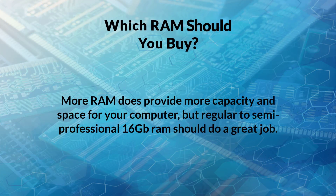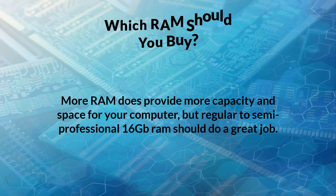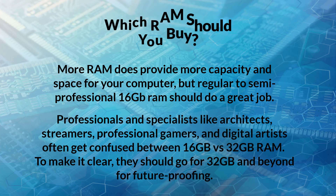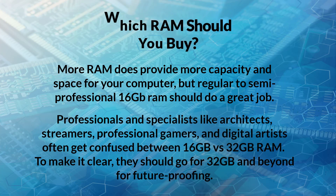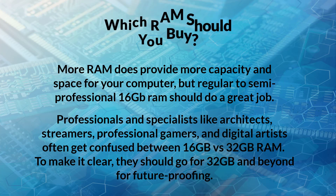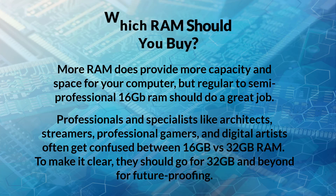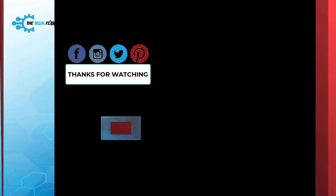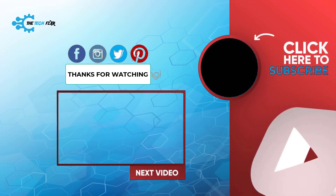So which RAM should you buy? More RAM does provide more capacity and space for your computer. For regular to semi-professionals, 16 gigabytes RAM should do a great job. Professionals and specialists — like architects, streamers, professional gamers, and digital artists — should go for 32 gigabytes and beyond for future-proofing. Hope you enjoyed the video!